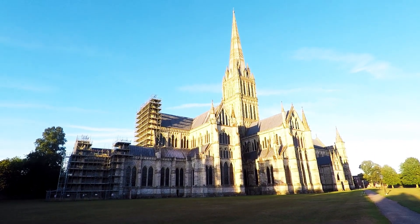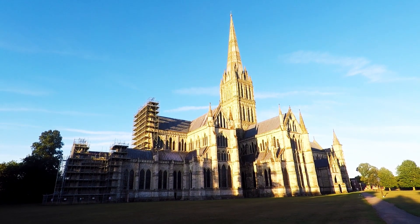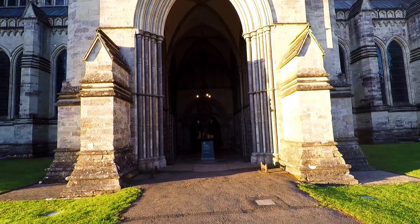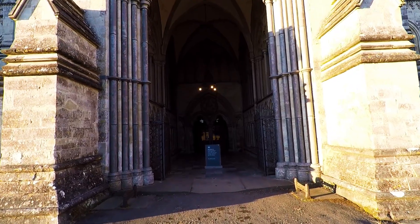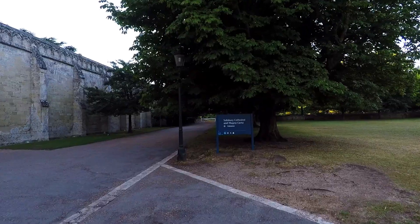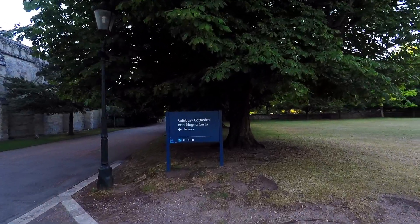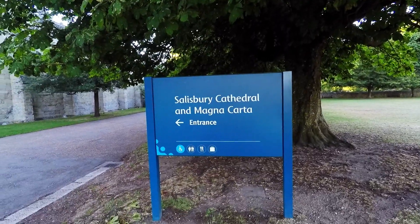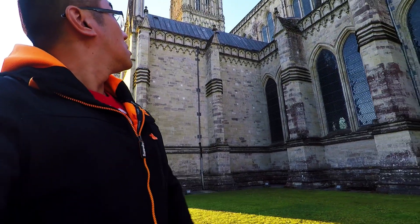The Cathedral is one of the most important in the country for several reasons. Number one, it used to be one of the more important churches in the south of England. And number two, it's home to the Magna Carta — one of the most important documents in English history that defines the roles of the Royal family in relation to the Lords.